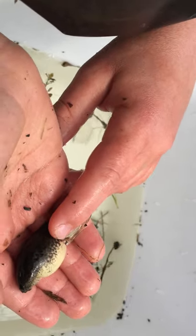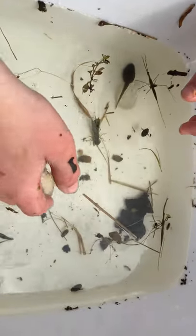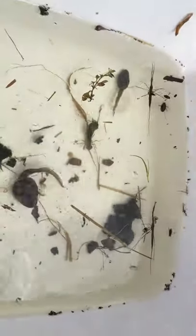The black legs are just starting. I bet that one's going to turn into a frog this year. Let's put it back in the water so that he can breathe. Oh, flip over. There.